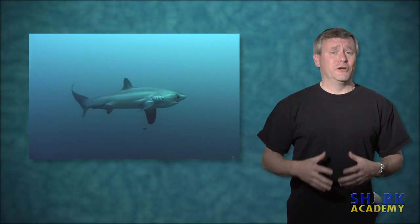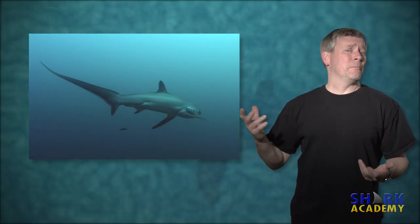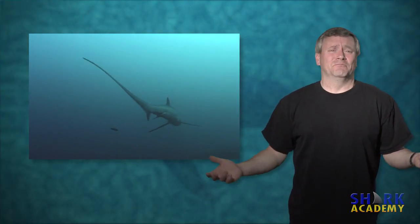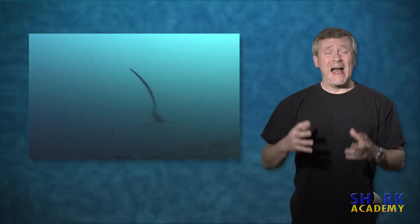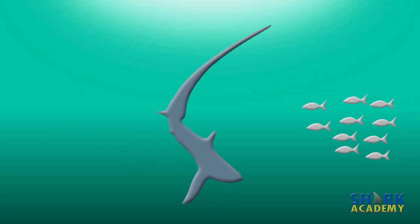There was a hypothesis going around for a long time that maybe the tail was like a whip used to stun prey. That seemed like a good theory. It wasn't until just recently that someone actually witnessed a thresher shark using its tail like a whip to stun fish.